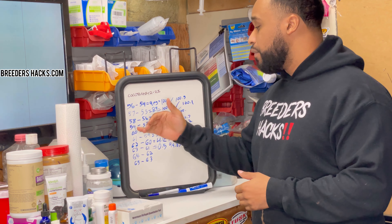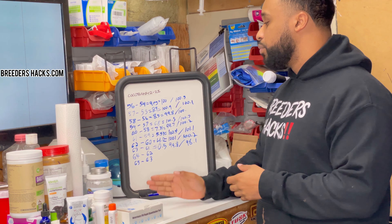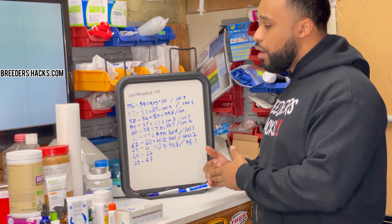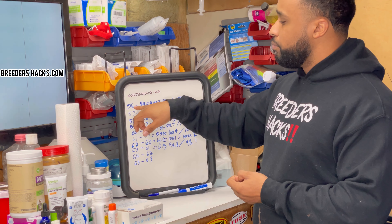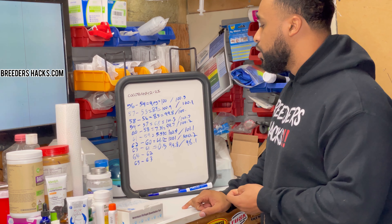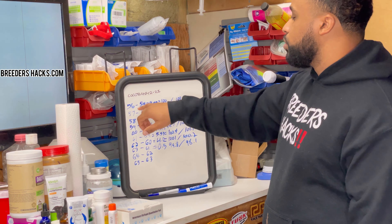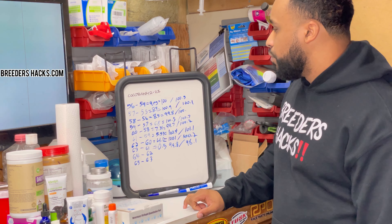The first thing we track is days. What I like to track is 63 days from ovulation. For this particular case, I wrote down the two days that we did our breeding — the first breeding and the second breeding. With the first breeding, I just add on two days because we bred 48 hours from ovulation. So if the first breeding was day 56, then 63 days from ovulation puts us at day 58 from that first breeding date.